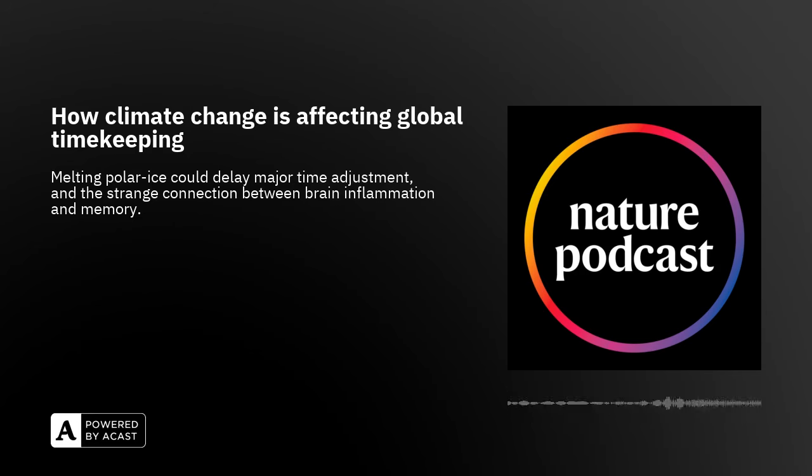So we know a negative leap second is likely coming. What is the impact of global warming on time and this leap second? It's being delayed by global warming. I want to emphasize — in case anyone thinks this is a positive aspect of global warming — it's completely outweighed by all the negative aspects. But yes, in the absence of this global warming effect we would be very close to a negative leap second; as it is we're not so close. The negative leap second is being delayed by the effect of global warming.